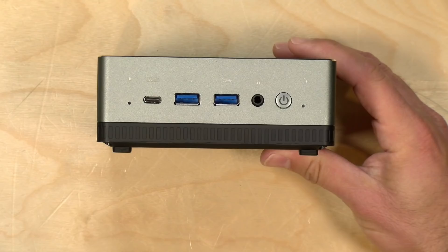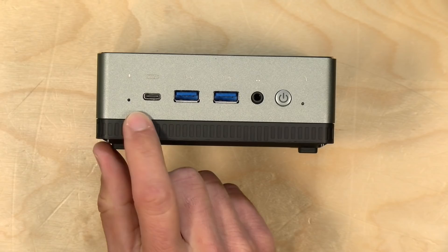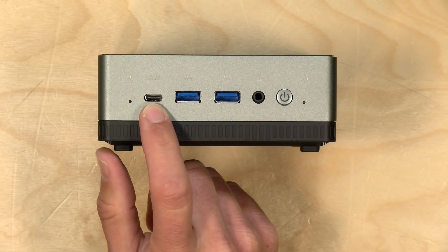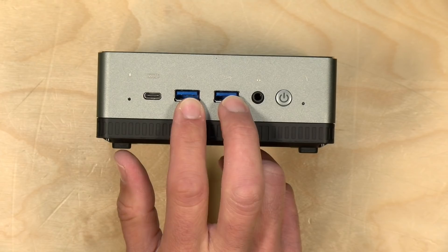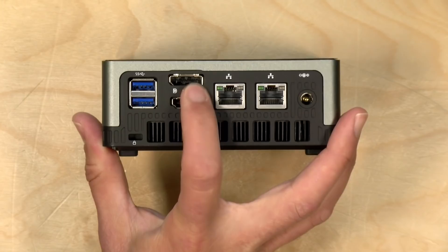There are a lot of ports on this one. On the front you've got a built-in microphone, a USB-C port that does display and data — it doesn't do power delivery but will output 4K 60Hz with the right dongle — two USB 3.0 ports, a headphone jack, a power switch, and a BIOS reset button. On the back there are two more USB 3.0 ports, plus HDMI and DisplayPort outputs, so you can drive three 4K 60Hz displays simultaneously.